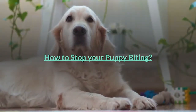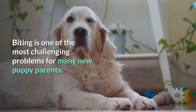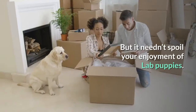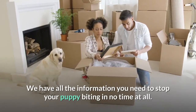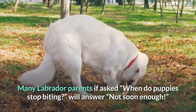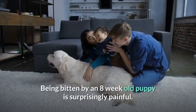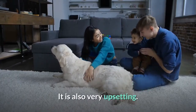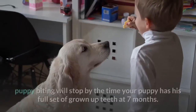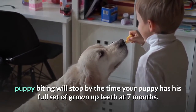Biting is one of the most challenging problems for many new puppy parents, but it needn't spoil your enjoyment of lab puppies. We have all the information you need to stop your puppy biting in no time at all. Many Labrador parents, when asked when puppies stop biting, will answer 'not soon enough.' Being bitten by an 8-week-old puppy is surprisingly painful and also very upsetting. With some exceptions, puppy biting will stop by the time your puppy has his full set of grown-up teeth at 7 months.